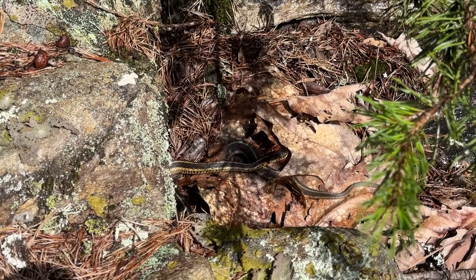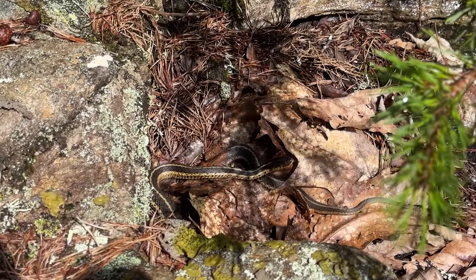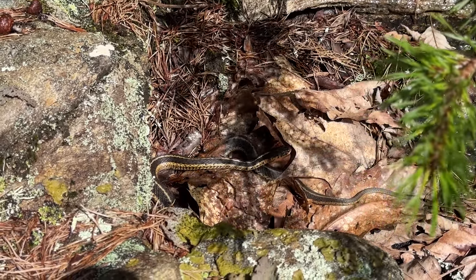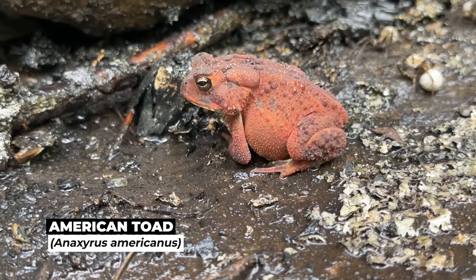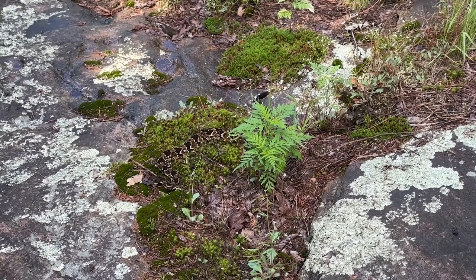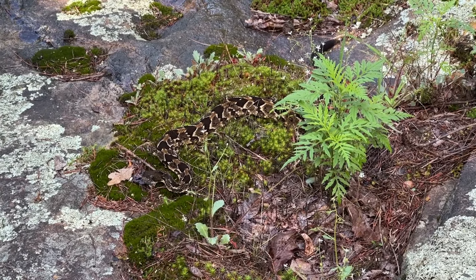There is yet another garter snake, just chilling. We left those timbers alone and we're going to circle back to check up on them in a little bit. That's a nice looking American toad — very red. She's out and she is a dime!